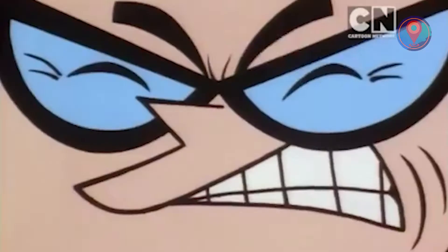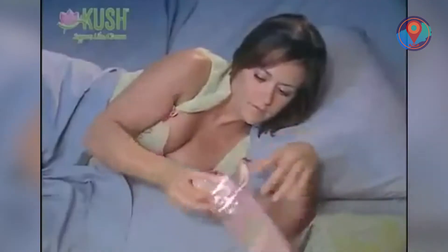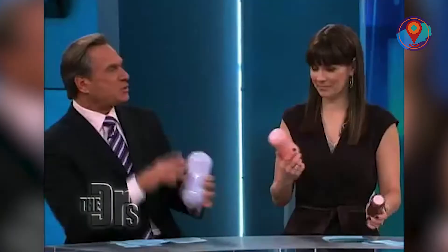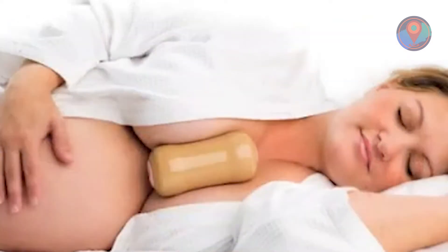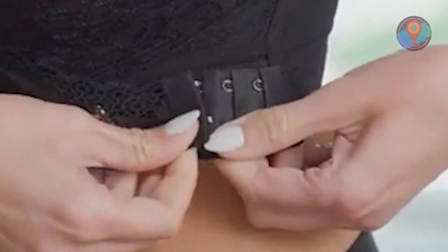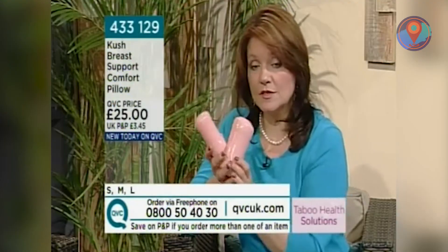Number 7: Kush Support. In another episode of Inventors Gone Wild, here's a product that might just be the retail god's gift to gifted women. Introducing Kush, the comfortable nighttime companion — made of foam and plastic that is supposed to help women and their twins sleep on their sides better. However, product reviews say that the material is too slippery to provide ample support, let alone stability. At least they attempted to be inclusive, as the Kush Support comes in small, medium, and large sizes.